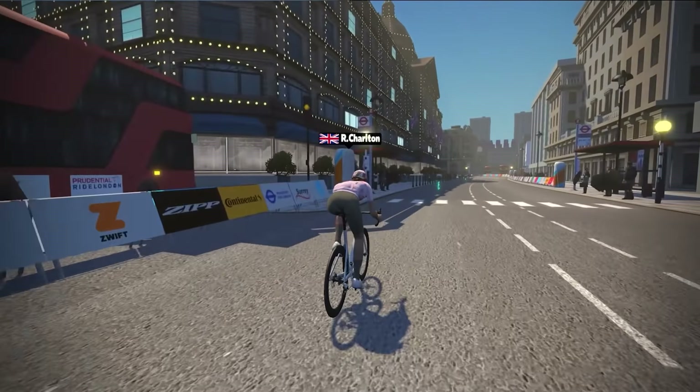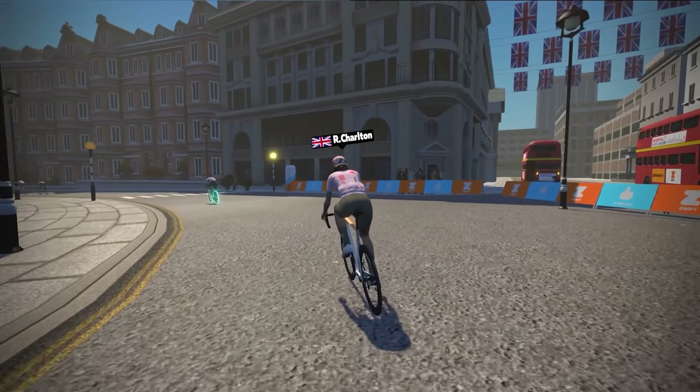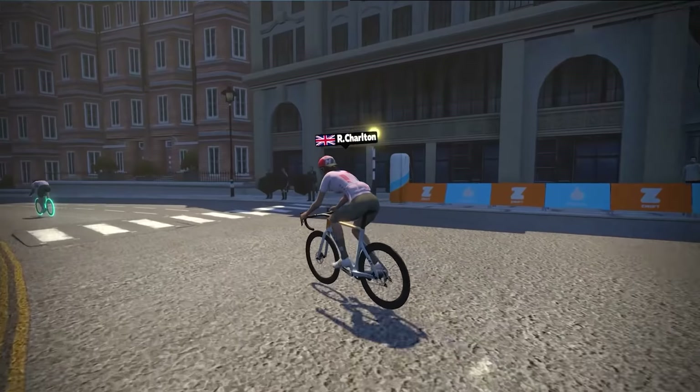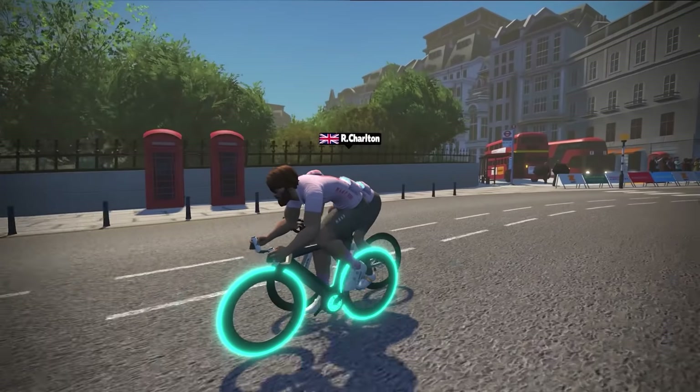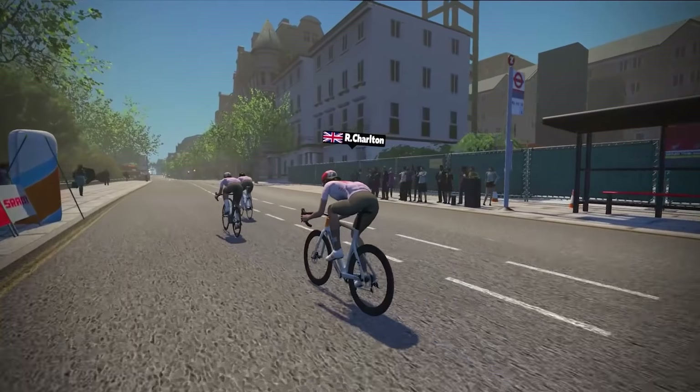Becca, what's your favourite part of the Zwift-iverse? Where do you like most? If I had to pick one, it would be London. I love going through the tube station — it still feels like a massive novelty. And I also love sprinting my mum, in particular, out of the tube station. She's always on Discord and she's hilarious. Every time she's like, oh, it's so steep. But we do it every time. I love London.